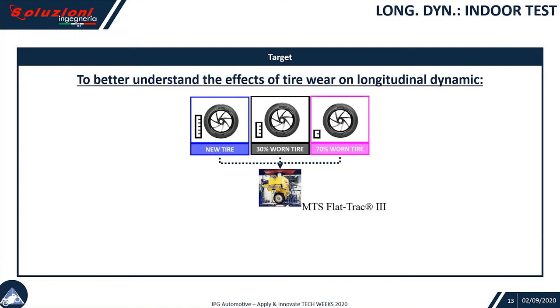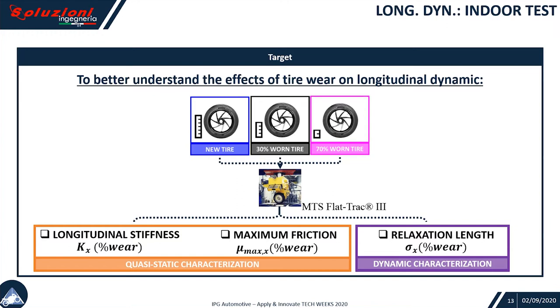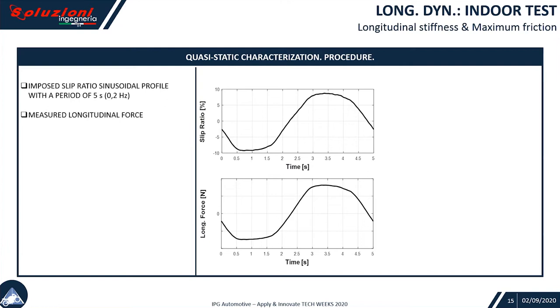In order to comprehend this phenomenon, we did some indoor tests through which we tested a new tire, then a worn tire, and a 70% worn tire over an MTS flat track machine. We did some tests to identify the longitudinal slope as a function of wear, the maximum friction, through quasi-static characterization, and also the relaxation length was investigated.